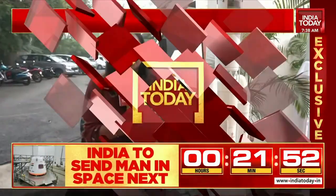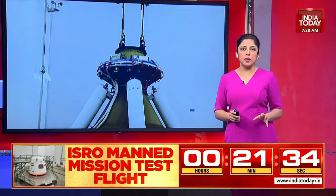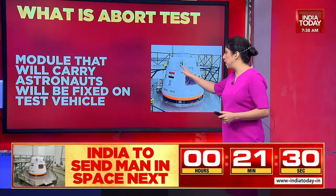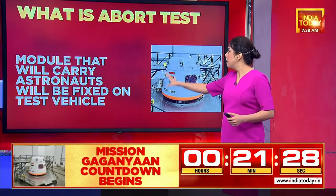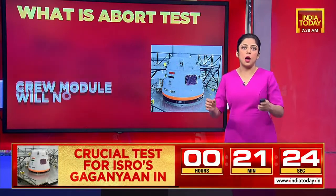A few months from now — 2025 is when we actually send humans to space, and that really is the huge, exciting plan ahead. Now let's talk about the abort test. The module that's going to carry astronauts is going to be fixed on a test vehicle. So what is the abort test and how does it really work?